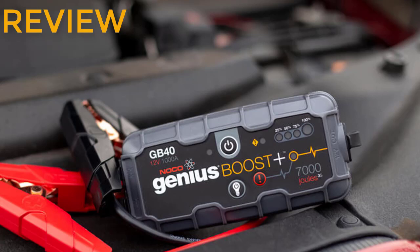Review of the NOCO Genius Boost Plus GB40 1000 Amp 12V ultra safe lithium jump starter. There are several car battery starters from different manufacturers and it may be difficult to make a choice when you need one. However, one product currently stands out: the NOCO GB40 ultra safe lithium jump starter, which is a portable but powerful device that can deliver up to 7000 joules to dead batteries. It works efficiently for diesel and gas powered engines, including boats, cars, and even lawnmower engines.